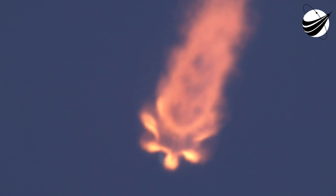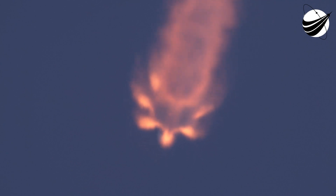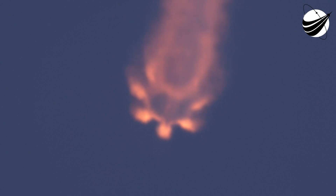Coming up in about a minute, we've got three events back-to-back: main engine cutoff, followed by stage separation, and then second engine start number one. Main engine cutoff is where we'll shut down all nine of the Merlin 1D engines on the first stage, in preparation for stage separation, where the first stage will push off the second stage. Then second engine start number one, where we'll ignite the Merlin vacuum engine on the second stage. So again: MECO, main engine cutoff, followed by stage separation, and then SES-1.